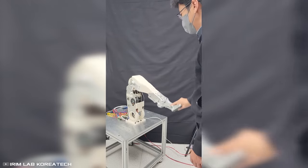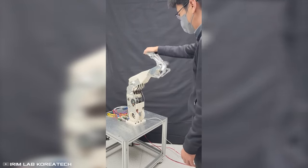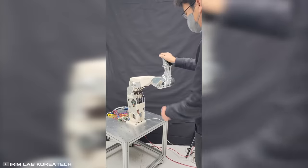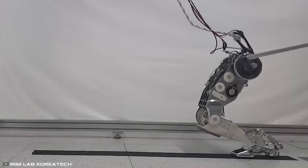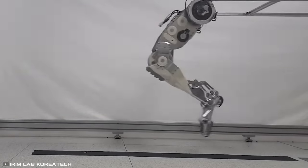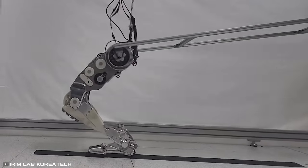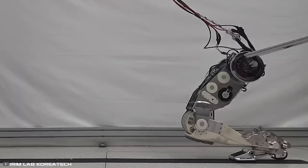When in motion, the leg can support itself on both the front and back parts of the foot, similar to how humans walk. In theory, such a design will allow machines to move more efficiently across various types of surfaces and overcome obstacles compared to current counterparts.